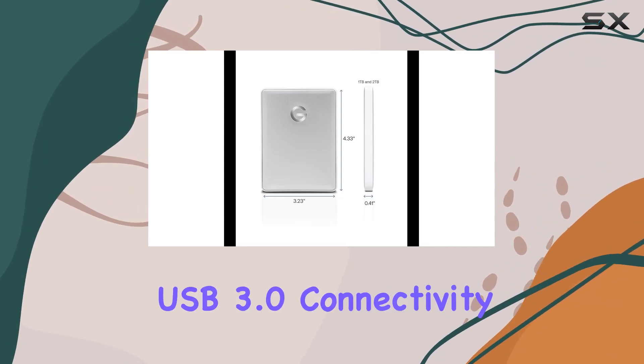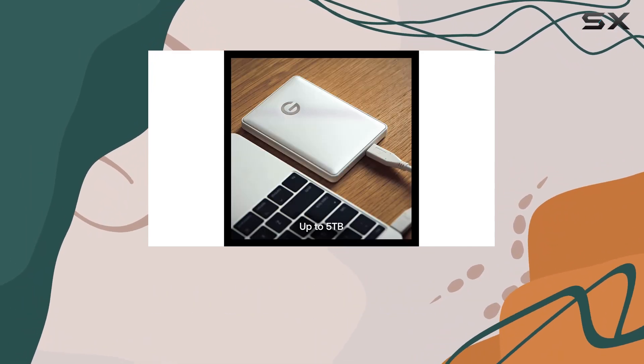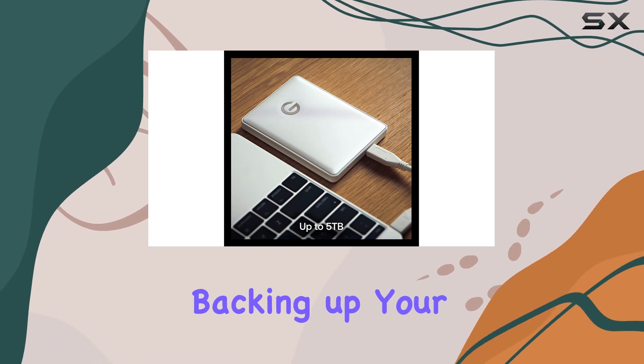The plug-and-play USB 3.0 connectivity ensures swift and hassle-free setup, allowing you to start backing up your data immediately.